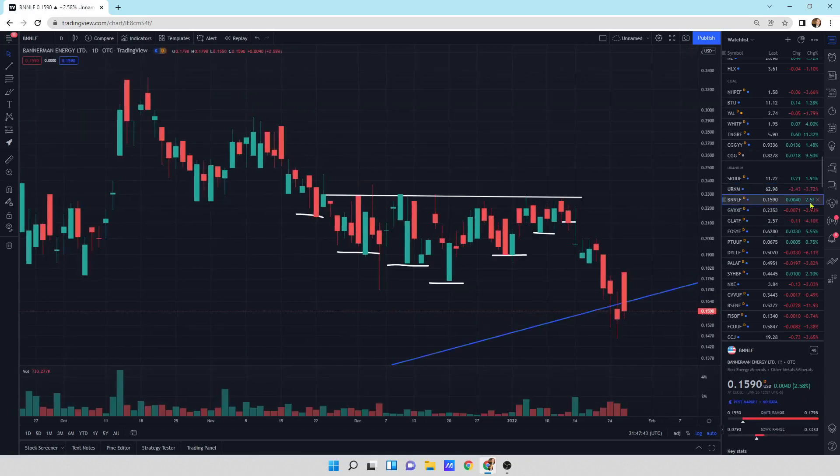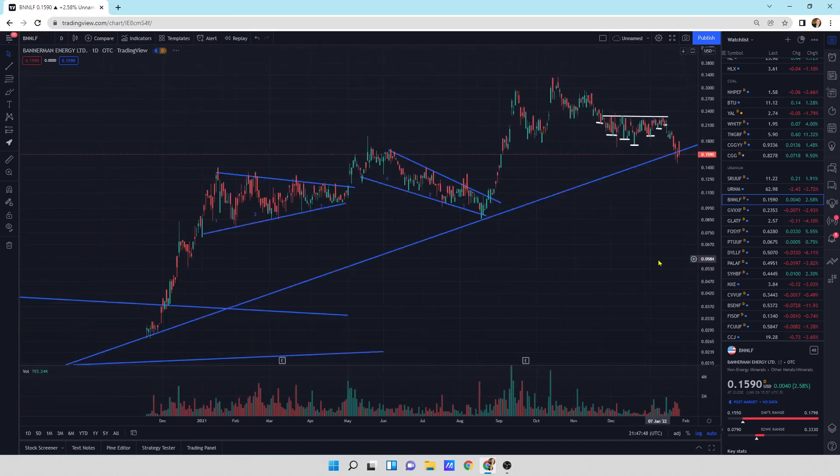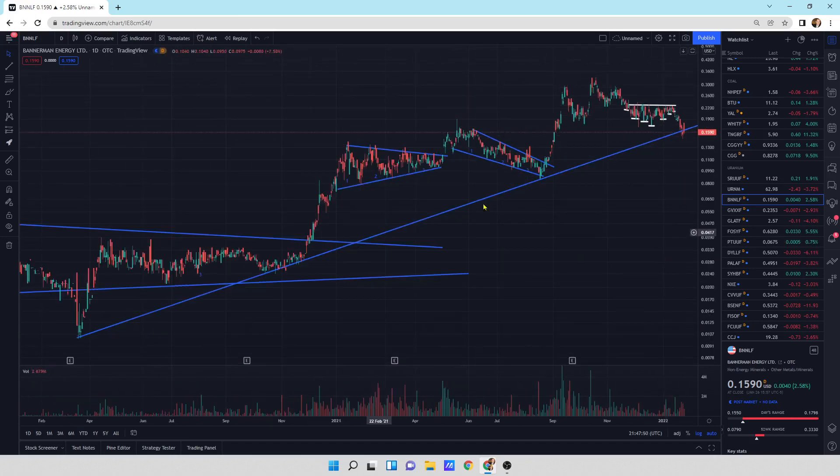Bannerman, a little bit of an update, up 2.58%. Hopefully this long-term support line that I've drawn in here holds, because we are testing that support line right now.